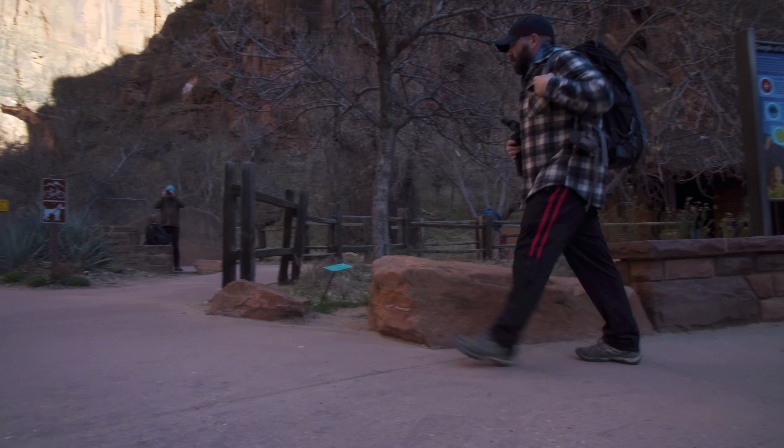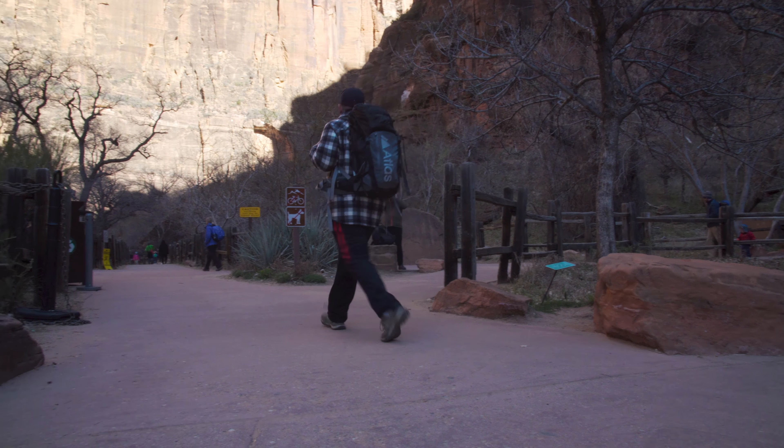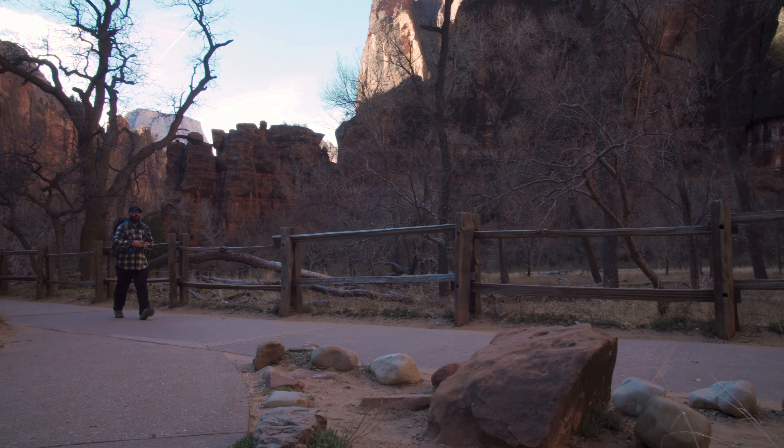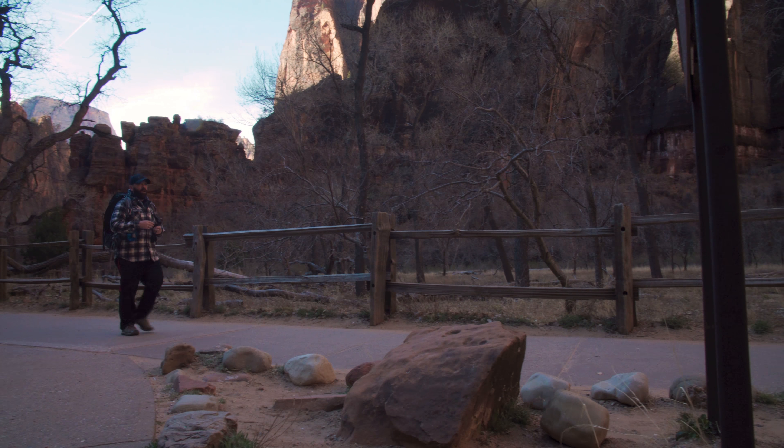After exiting the shuttle at the last stop, be sure to fill your water bottles before heading out on the Riverside Walk. The trail is a 1.8 mile out and back that follows the Virgin River as it winds its way through a narrowing canyon.